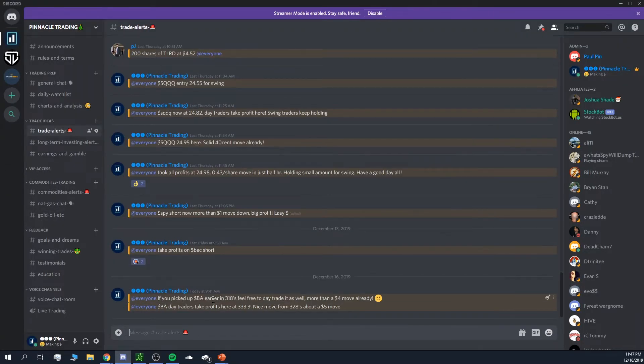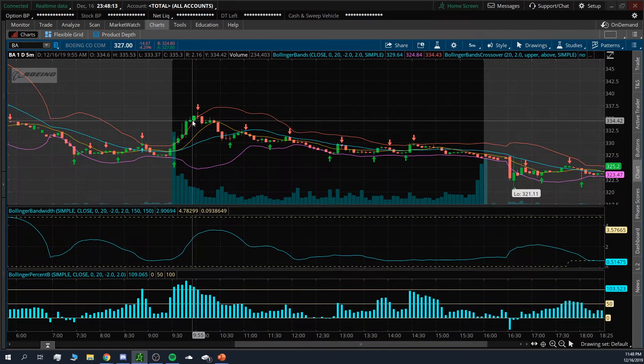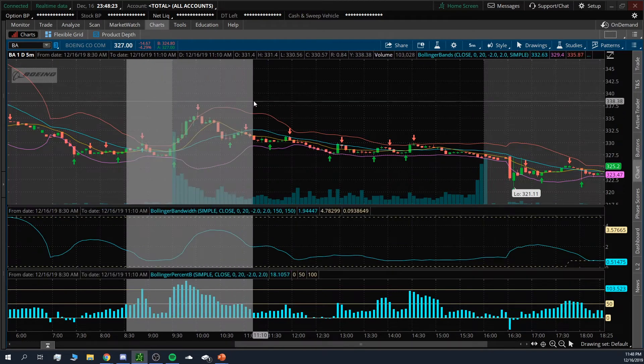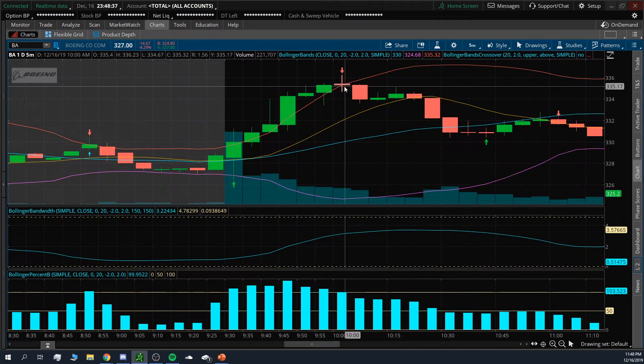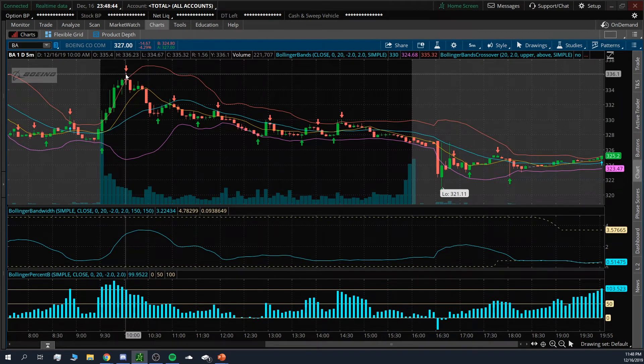I alerted taking profits from around 333, capturing a four to five dollar move. I said take final profits at about 333.30 — that was a five dollar move. At that point, volume died out a little. At the upper Bollinger Band I saw a sell alert around 332.50 to 333, and I saw this big green candle start shortening out. Reading Level 2, people were getting ready to sell, so I sold off there, capturing the move from 328.85 up to about 336.